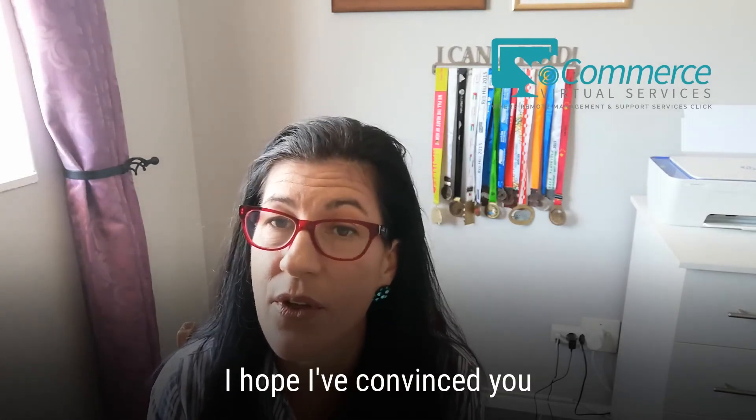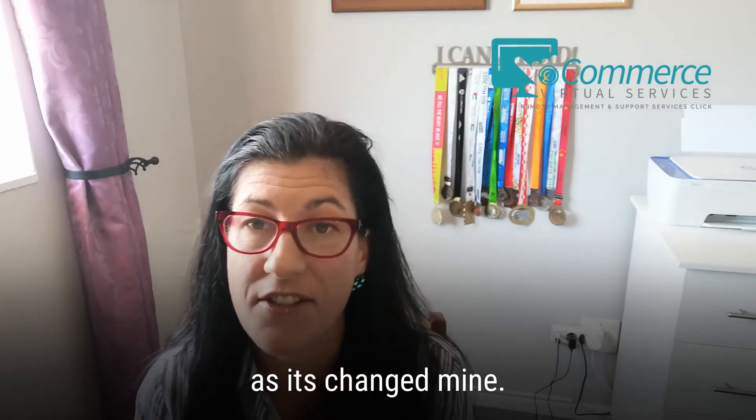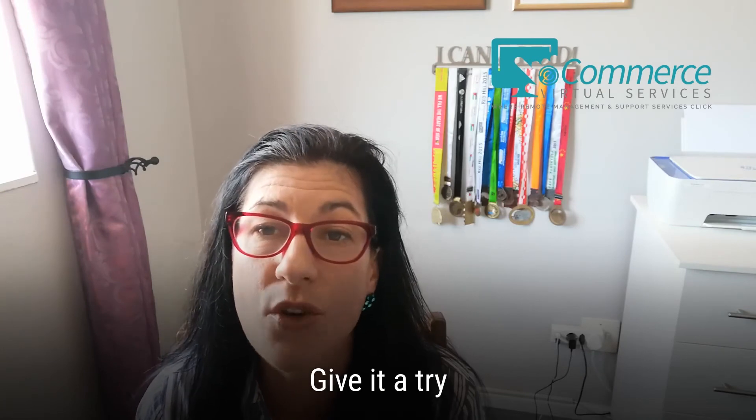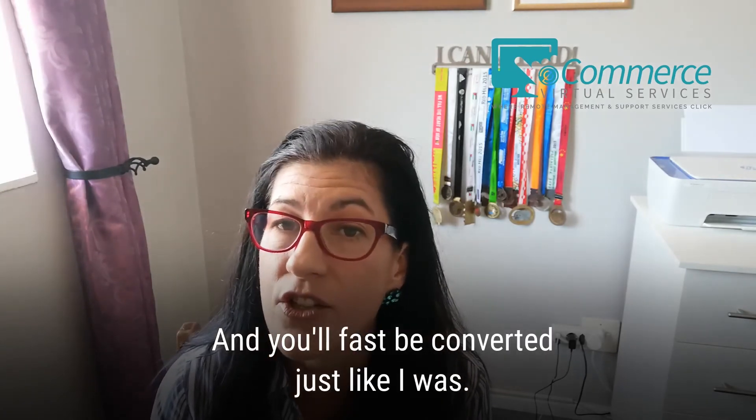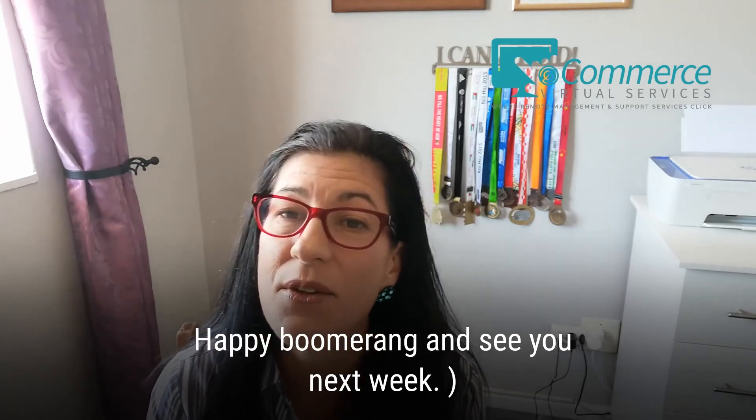I hope I've convinced you that Boomerang will change your inbox and your life, as it's changed mine. Give it a try and you'll fast be converted, just like I was. Happy Boomerang and see you next week.